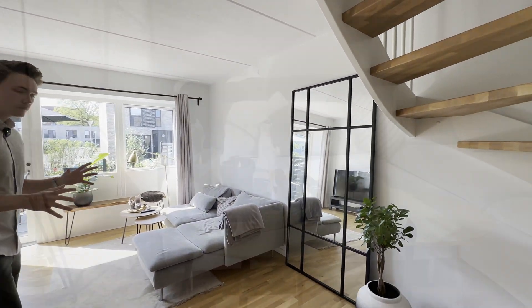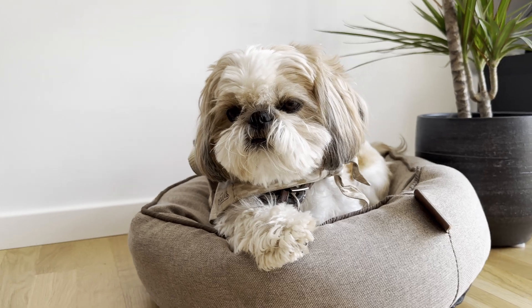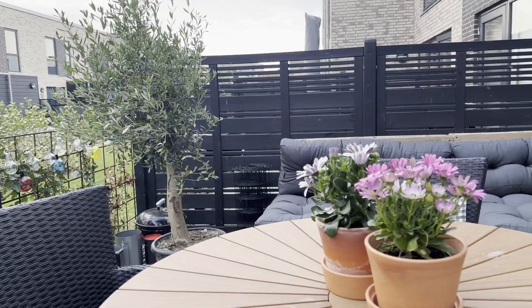I have a pretty nice couch here. I don't spend too much time in this room — pretty much just chilling on the couch in the evenings, maybe watching a movie or some Netflix series. Most of my time is spent upstairs in the office. We also have the terrace, so let's go outside and check where we're relaxing. Sometimes we have some barbecue out here.